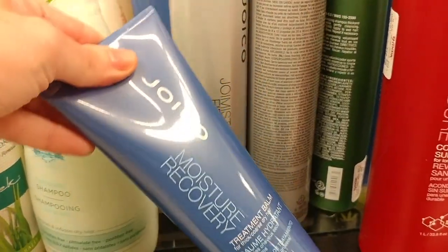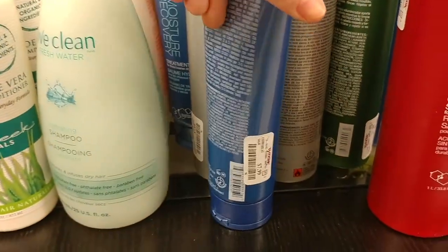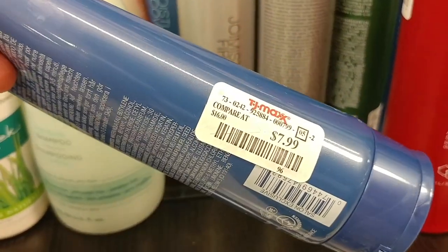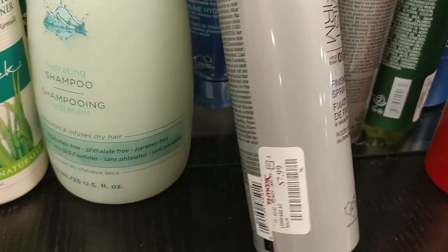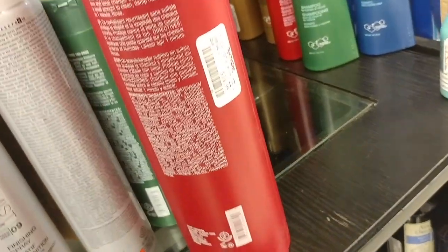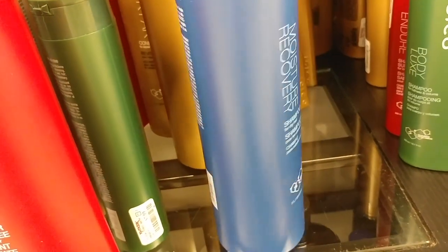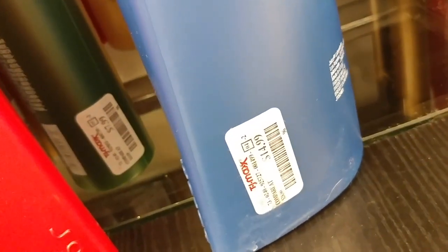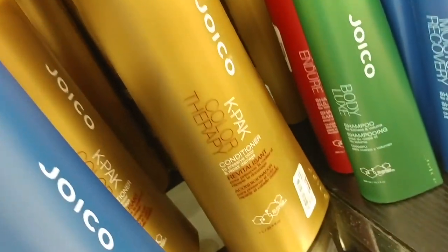Coming up here we have the Joico — some of my favorite stuff. This is the Moisture Recovery Treatment Balm for $7.99 — I actually use this, I love it, and it's such a good price. Then we have the Joico JoiMist Firm Finishing Spray for $7.99, the Joico Color Endure Conditioner for $16.99 — it's a big bottle — the Joico Moisture Recovery Shampoo for $14.99, and the Joico K-Pak Color Therapy Conditioner for $16.99.